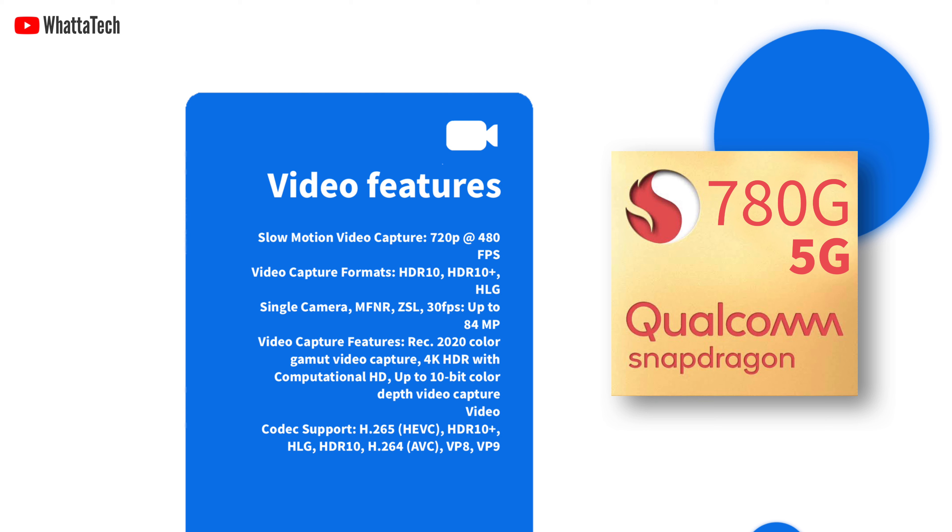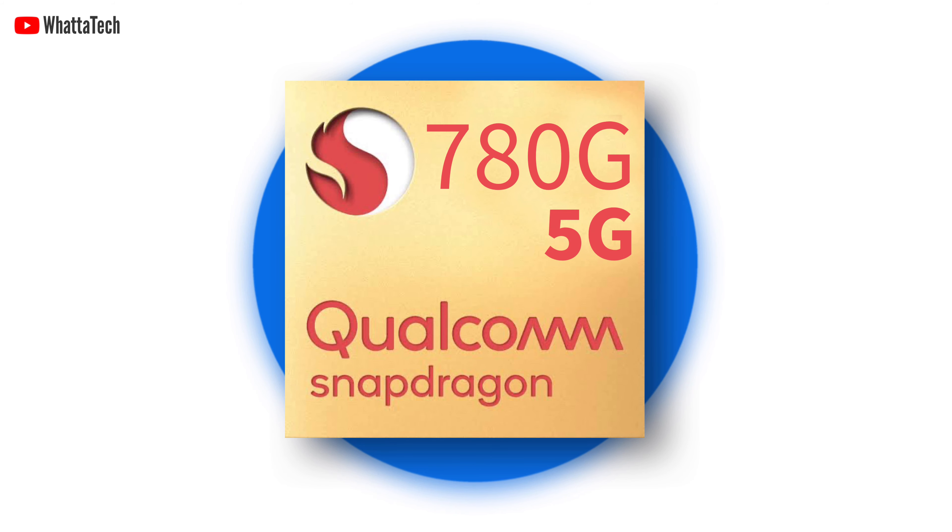Devices based on the Qualcomm Snapdragon 780G 5G will be available in the second quarter of this year. However, no handset manufacturer has announced yet whether they are bringing this chip to power some of their devices, but we will see.